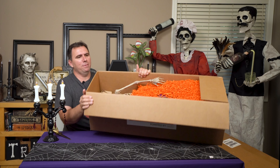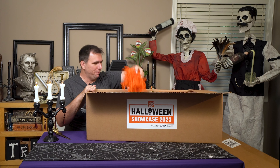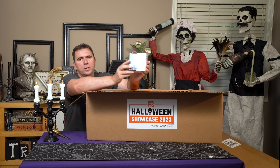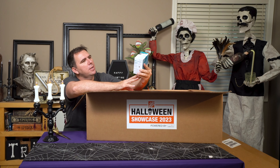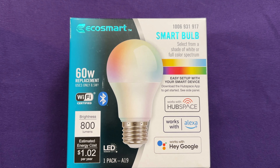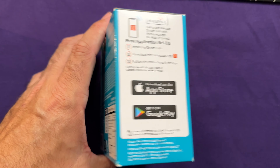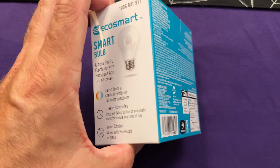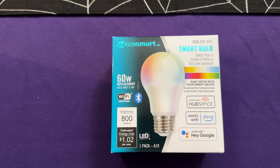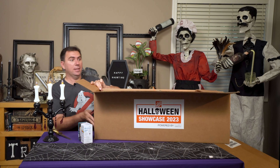It looks like we've got a skeleton and some packing material that's going to get everywhere on my floor. We also have an EcoSmart bulb — it's a smart bulb. It looks like you can change the color using an app on your phone, and these are from the folks at Hubspace, who I think sponsored the Home Depot Showcase 2023. It even says on the box: Powered by Hubspace.